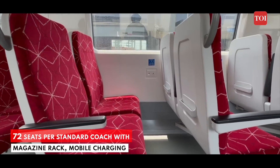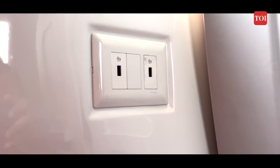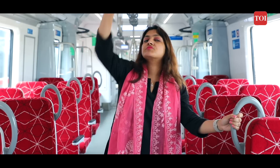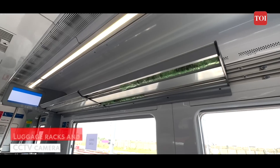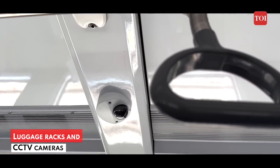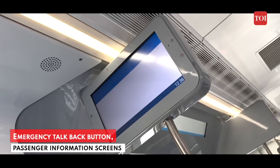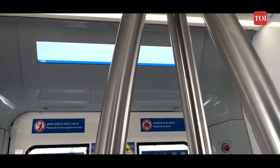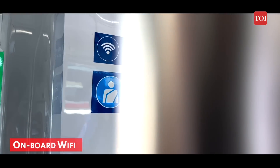Each seat has a magazine holder and mobile charging points. There is also enough space for passengers to stand with the help of support. Each coach will have luggage racks, CCTV cameras, emergency talkback buttons, passenger information screens, and onboard WiFi.